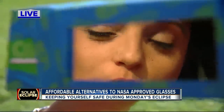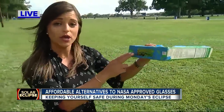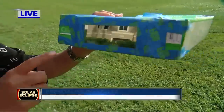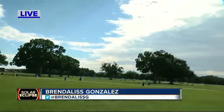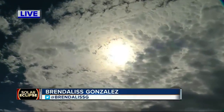So if you want an alternative where you can still stare directly at the sun, what we did is we paired up two welder's lenses to add up to a shade 14. We just cut out a hole here on this cereal box, and ta-da, I can look straight at the sun — it looks great, and this only cost me less than $10. Reporting live in Tampa, Brenda Elise Gonzalez, ABC Action News.